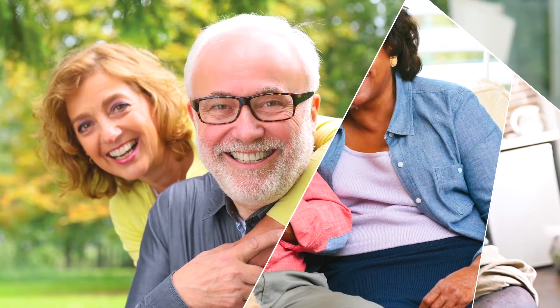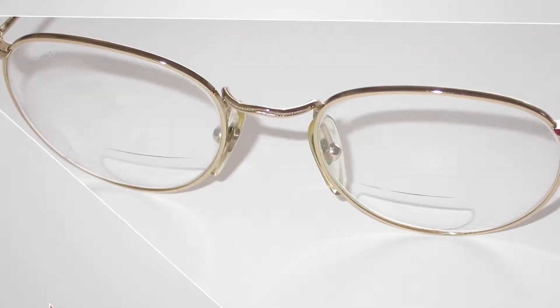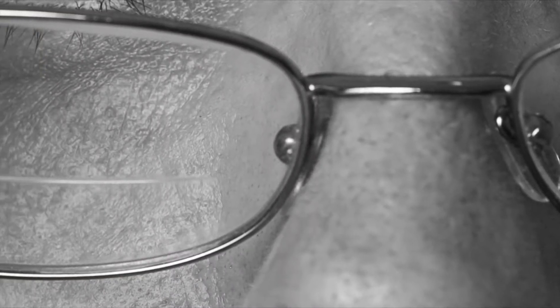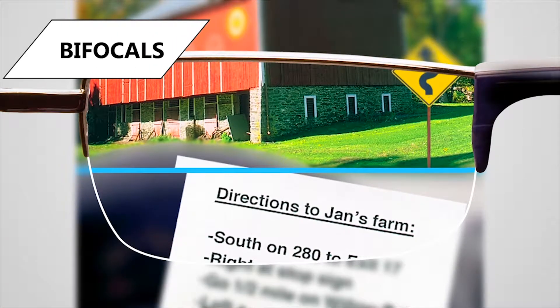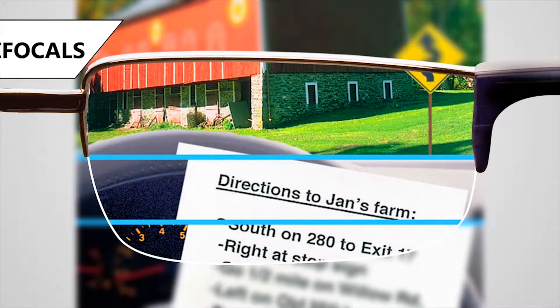Bifocal lenses assist with distance vision in the top and close-up vision in the bottom, but that visible line is distracting from both sides, and wearers also experience an image jump when moving between viewing distances. Trifocal lenses assist with distance, mid-range, and near viewing, so even more distracting lines and image jumps get in the way of good vision and good looks.